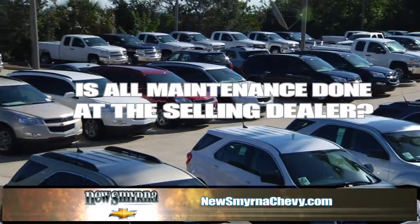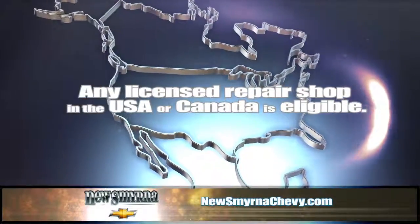Is all repair and maintenance done at the selling dealer? No, any licensed repair shop in the USA or Canada will do.